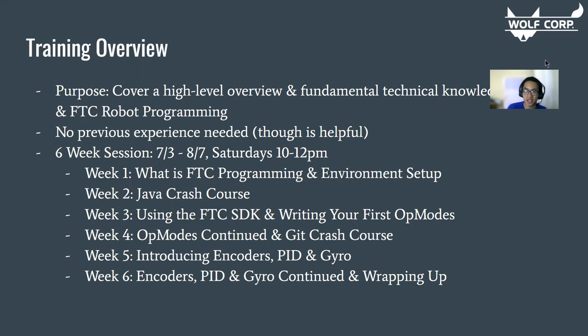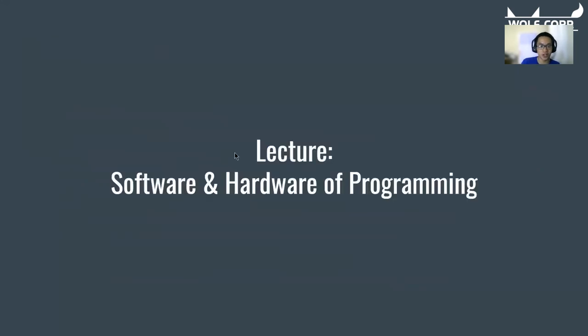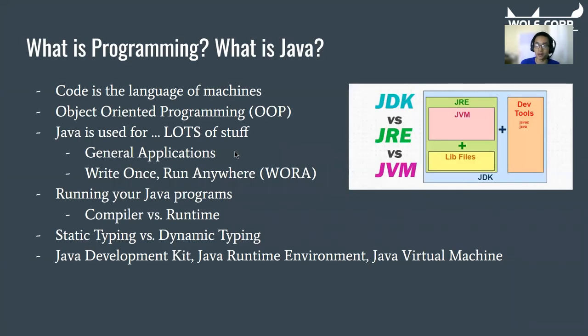The purpose of our training is to cover a high-level overview and fundamental technical knowledge in Java and FTC robot programming. Since FTC robot programming is based in Java, they kind of go hand in hand. No previous experience is needed, but it's helpful to have a general understanding of how computers work. This six-week session runs 10 to 12 PM for our team, and after each session we'll release it to the public. Week one covers what FTC programming is, and the lab will be setting up your environment.